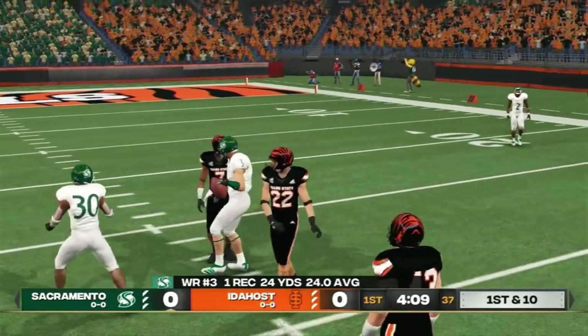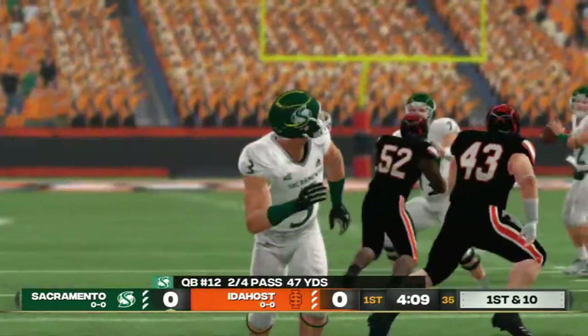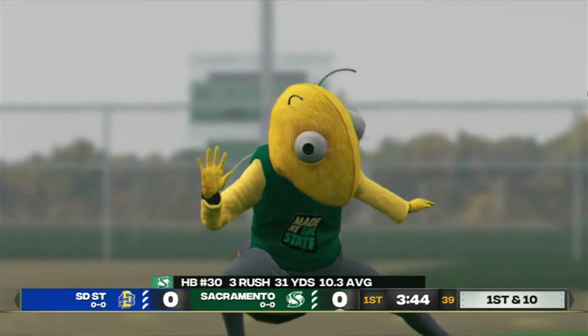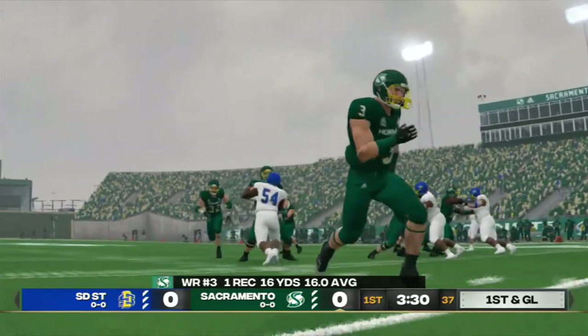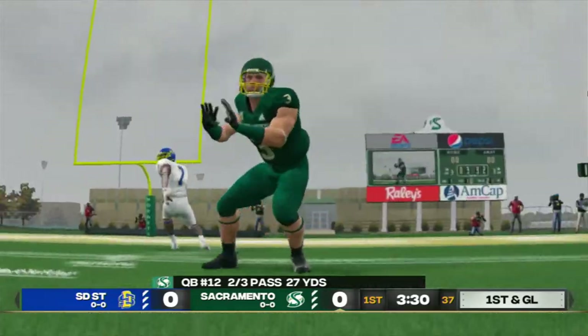A quarterback's best friend is a receiver he can count on to catch the ball every time he drops back to pass. They move the sticks after another first down. Impressive drive by this offense so far. Huge play, and it's going to be first and goal. What a play — a solid job by the quarterback recognizing the defensive coverage and delivering the ball to the open receiver.